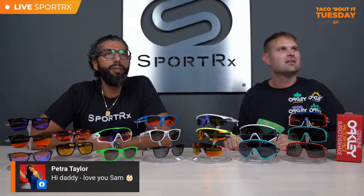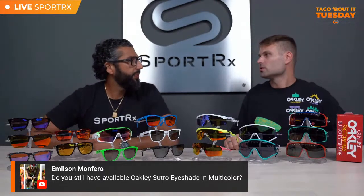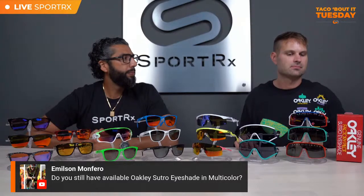Let's see who's jumped in. We've got Stephanie saying hello, Petra's here — your beautiful wife — and Emilson is asking: do you still have the Sutro Eye Shades available? We do have a couple pairs — they're probably not on our website. Call our number and we'll check inventory for you.